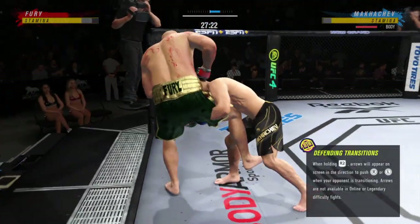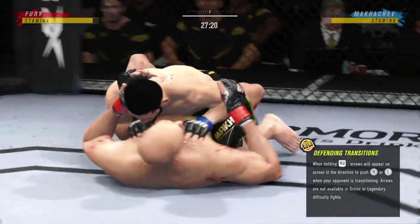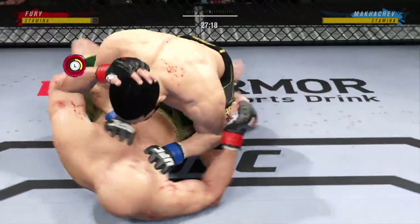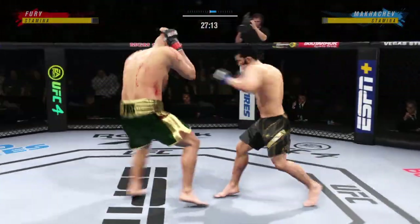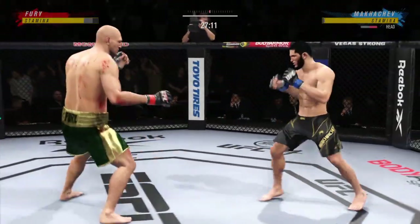He escapes up to his feet — too easy. Again, he goes for the takedown, and once again plants his opponent firmly on his back. It's like watching a movie on repeat, over and over he's securing these takedowns.